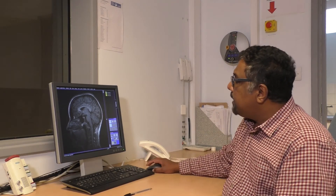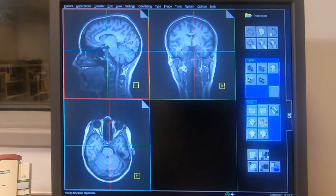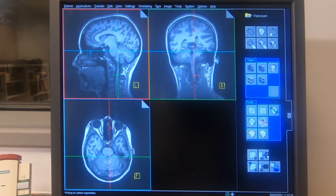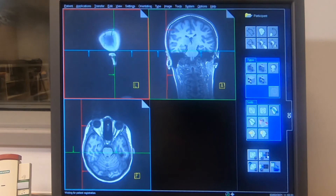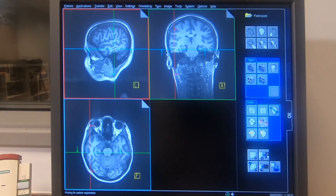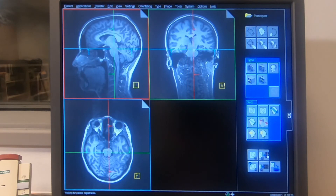This is a three-dimensional image, so we can also see it in a 3D view. These are the three-dimensional images that we are getting here — you'll be able to scroll back and forth in any direction possible, and you'll be able to see what the brain structure looks like.